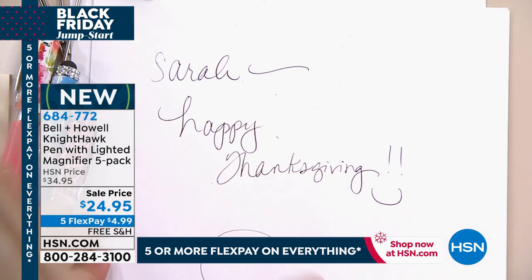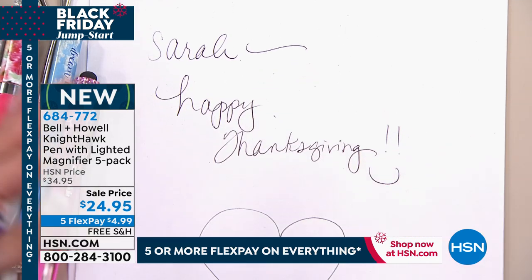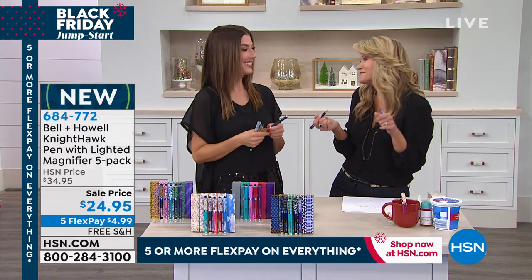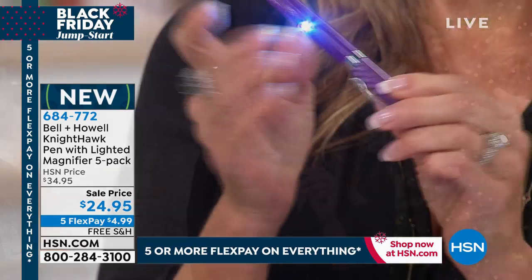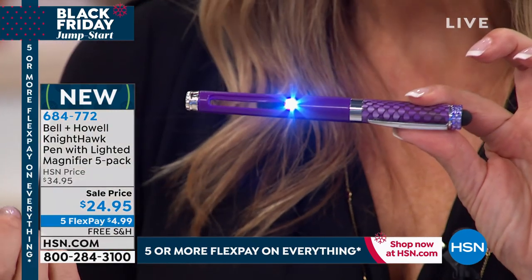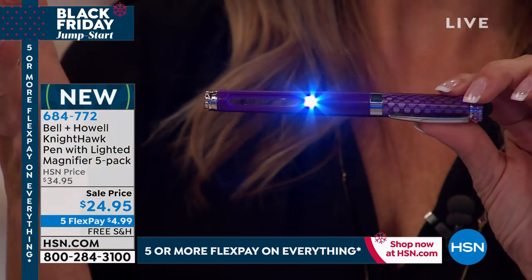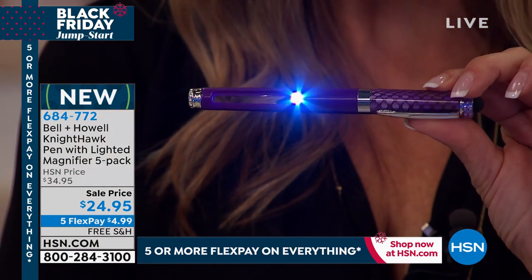If you love to sign your name — we were talking about cursive and how rare it is for kids to even learn cursive — if you love writing thank you notes or 'happy Thanksgiving,' how great is this? So it is your writing utensil, and remember it also has the light. This is a bright LED light. Even in the most dimly lit restaurant, you can calculate that tip for the server.